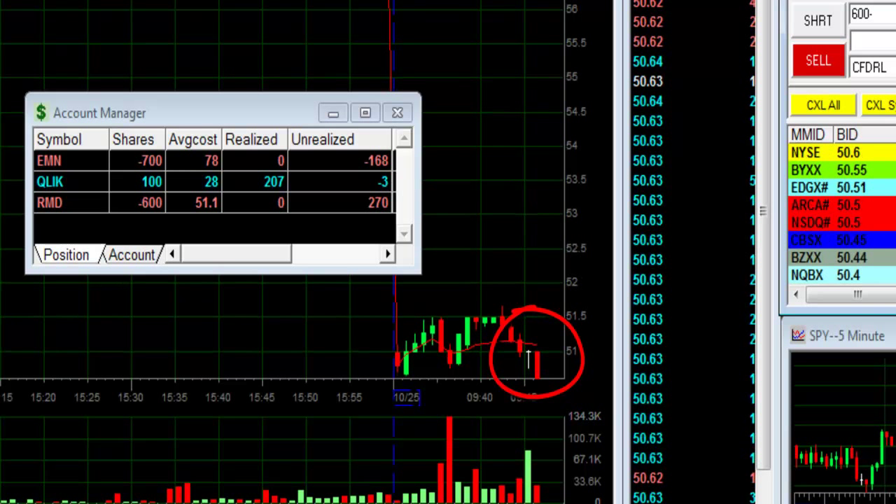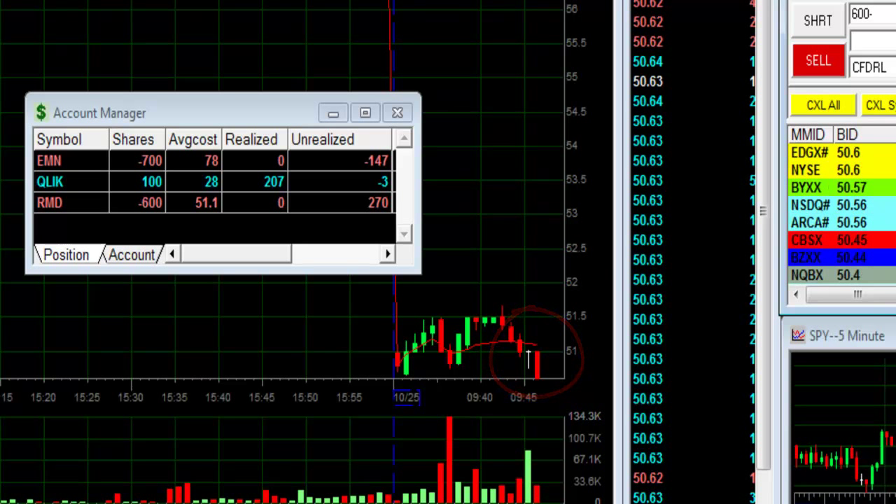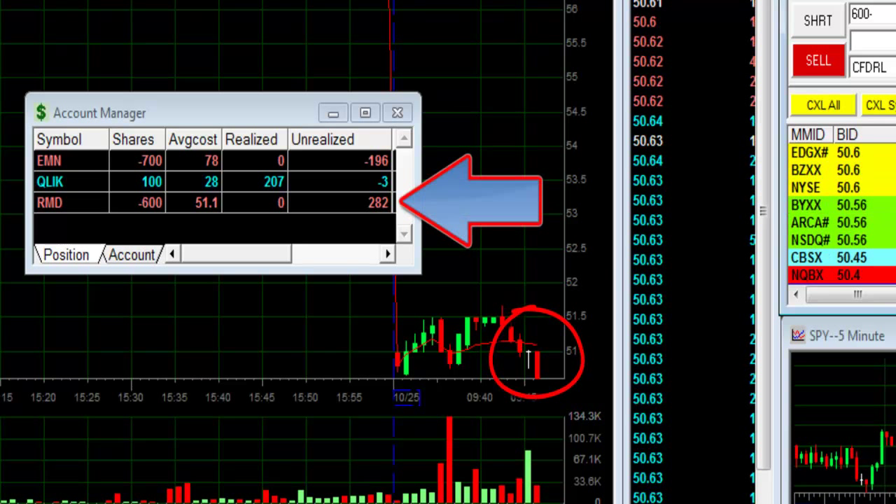Here comes a new low. Just 600 shares — up $270.